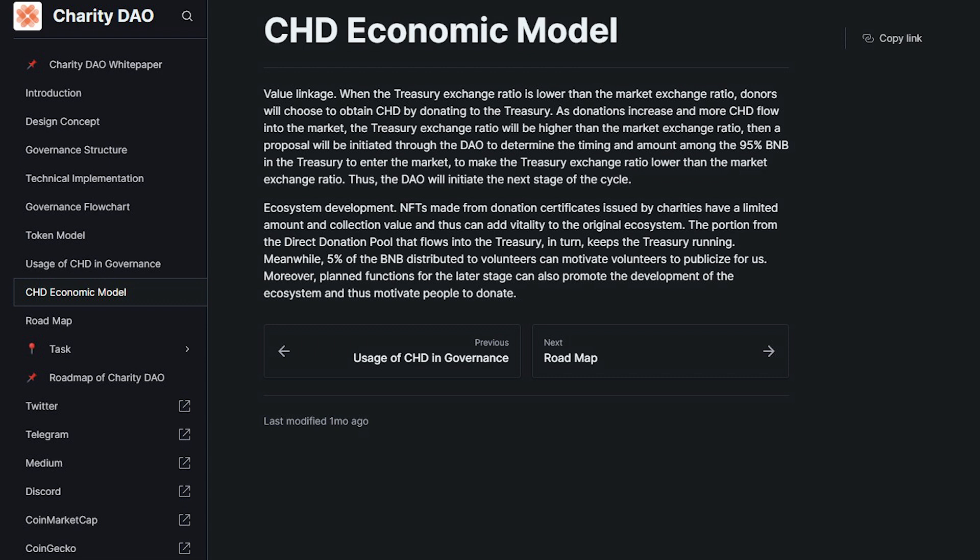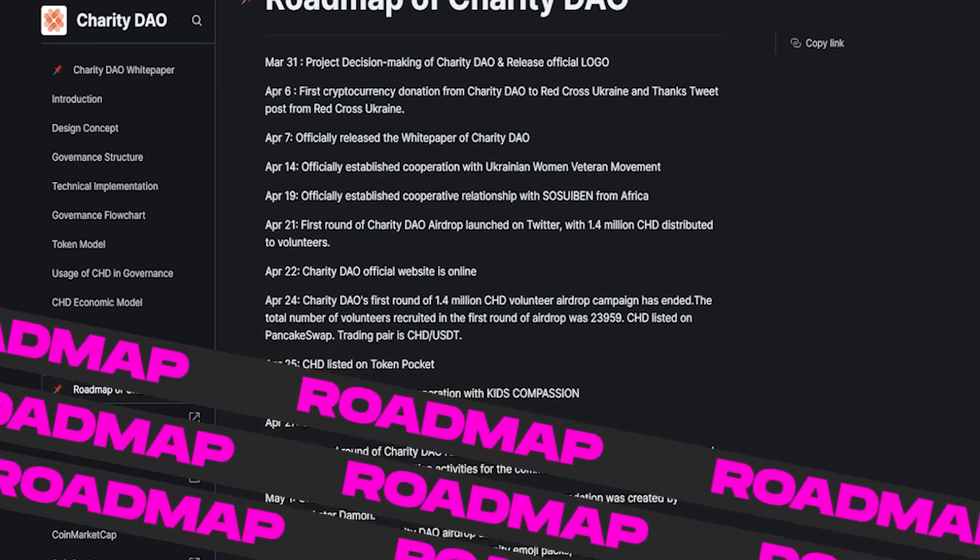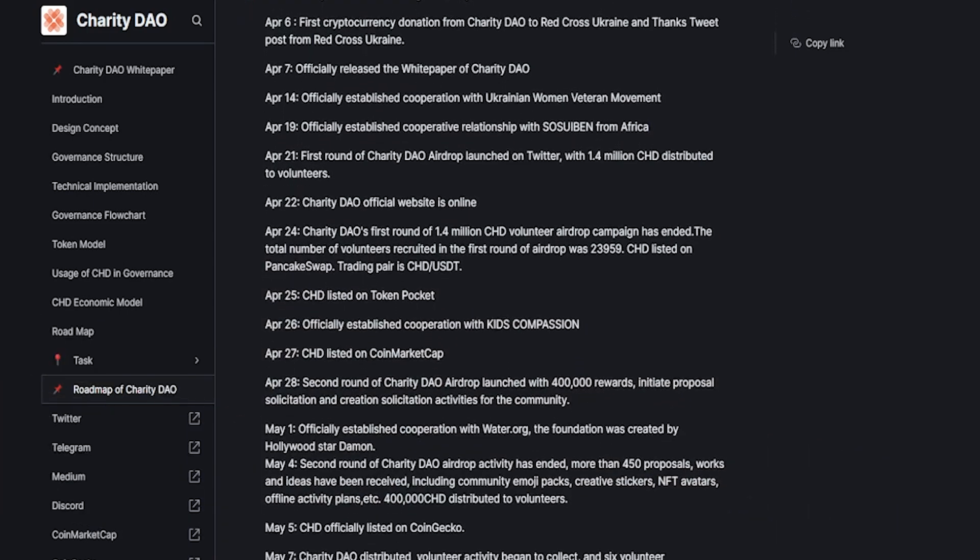For ecosystem development, NFTs made from donation certificates issued by charities have a limited amount and collection value, which can add vitality to the original ecosystem. The portion from the direct donation pool that flows into the treasury keeps the treasury running. Moreover, planned functions for later stages can also promote the development of the ecosystem and motivate people to donate.